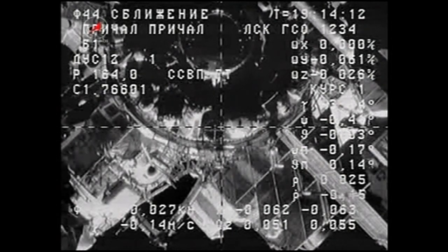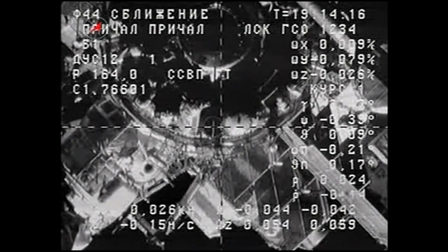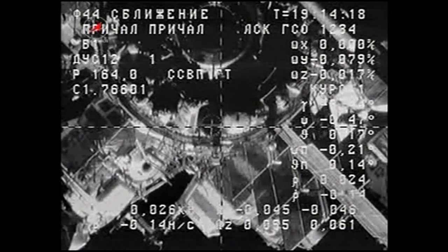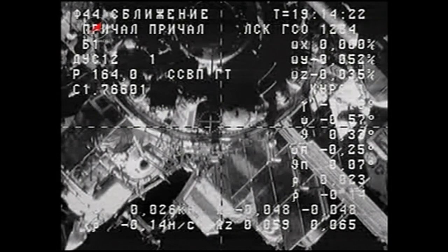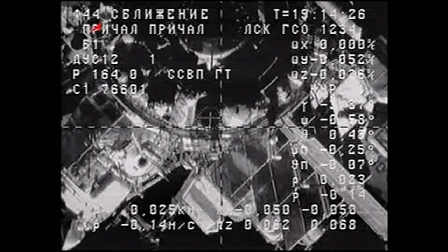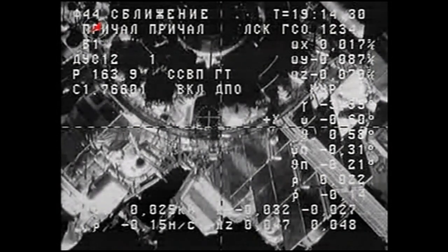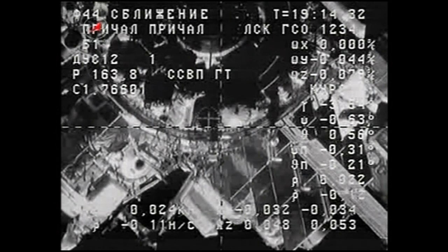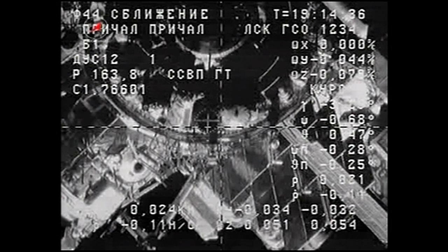The target is moving towards the center. My visual estimation is about 20 meters. The rate — I want to confirm — is about 0.15.